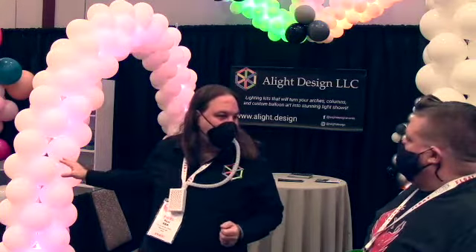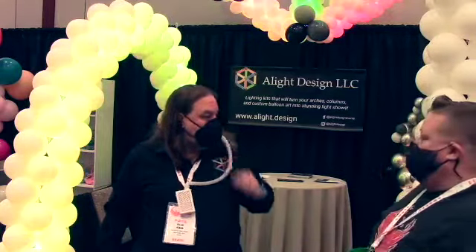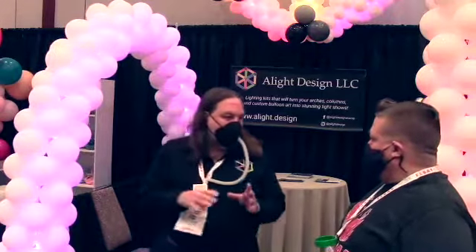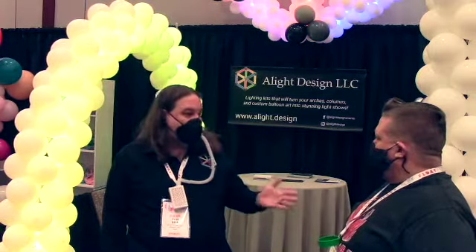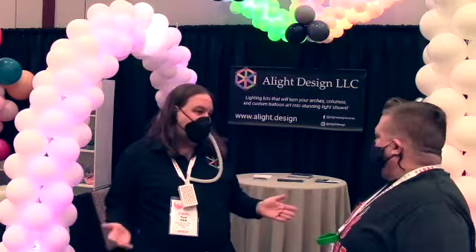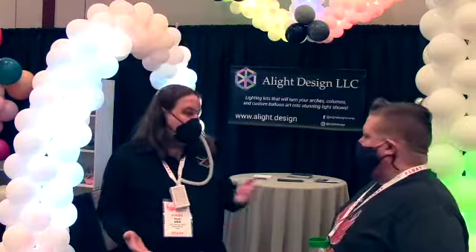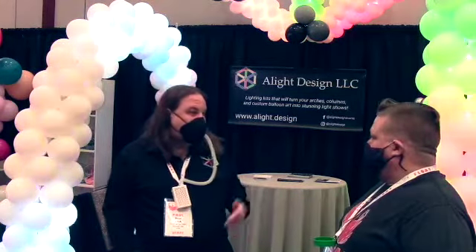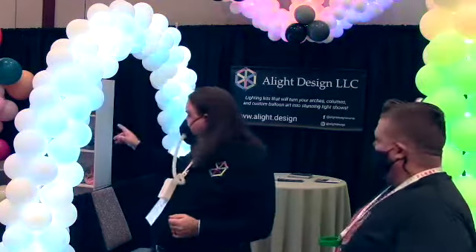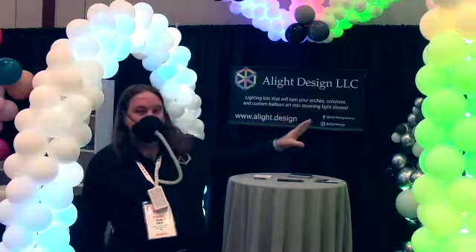So like NeoPixels? Exactly - every single pixel is fully addressable and we can write programs specifically for your client. We also have a YouTube channel with tons of different videos you can choose from, but those are just a starting point. From there, if you want to change the color or change the effect somewhat, just let us know - we're happy to do that. We have both an arch clip kit and a column kit. The column kit comes with enough lights to do two columns.